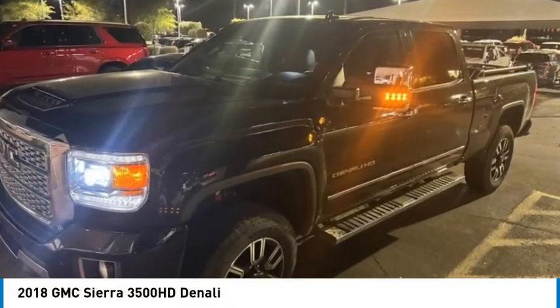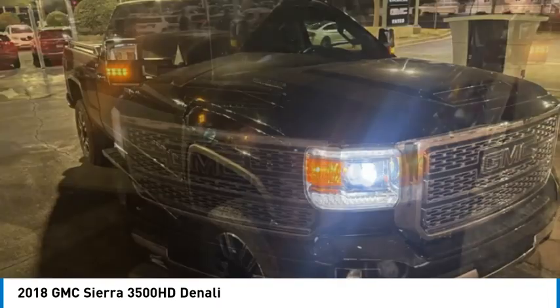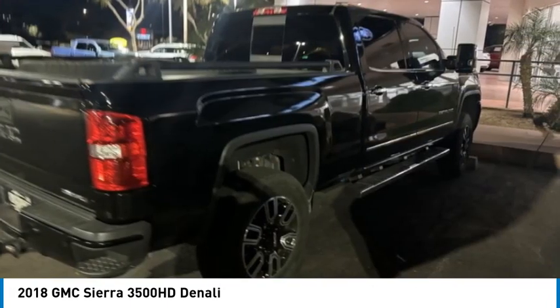Looking for the right vehicle? Check out the 2018 Sierra 3500HD. Sierra 3500HD: epic power at not so epic price.